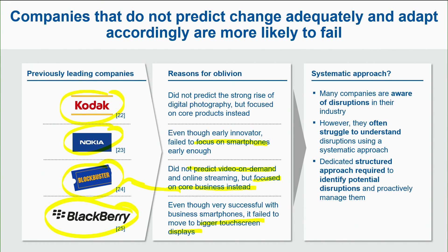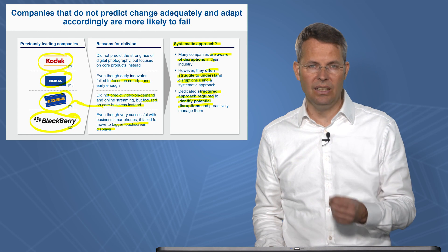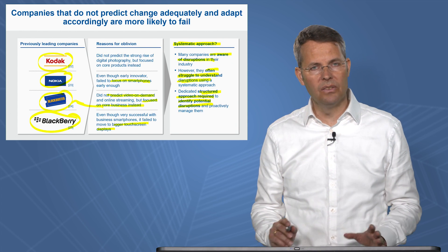So what you need is a more systematic approach. Companies are aware of disruptions in their industry — everybody knows what's going on — but they often struggle to understand the disruption using a systematic approach: understanding the disruption and reacting in the right way. This is why you need a detailed, structured approach where you can identify potential disruptions and then proactively manage them. We'll see in the next chapters how this could go.